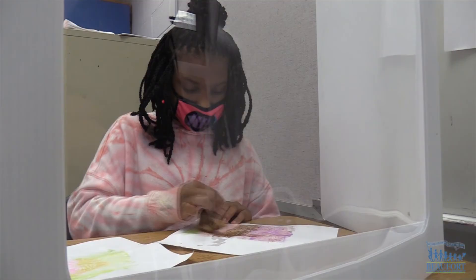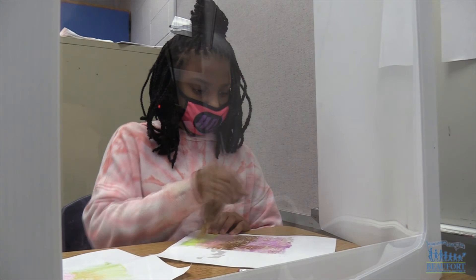Students in 10 schools from across the district are creating submissions for the book. The artwork is due in March and The River of Words will be published in April. For the Beaufort County School District, Ron Lopes.